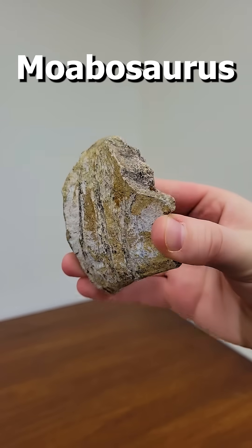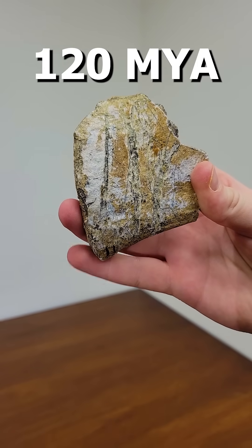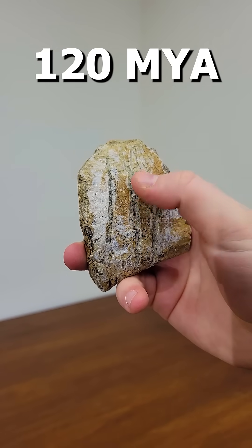Level 3. A Moavisaurus bone from about 120 million years ago. This specimen has three Utahraptor teeth marks on it.